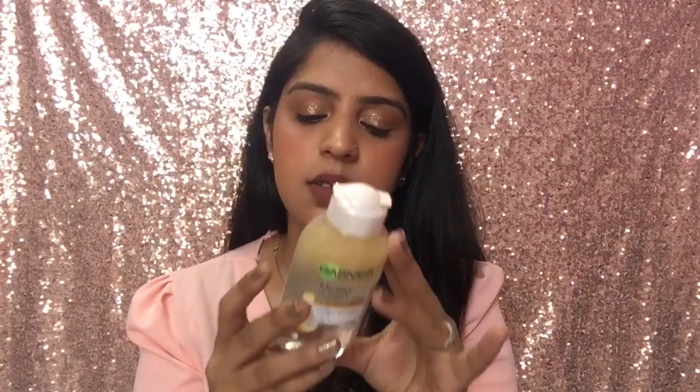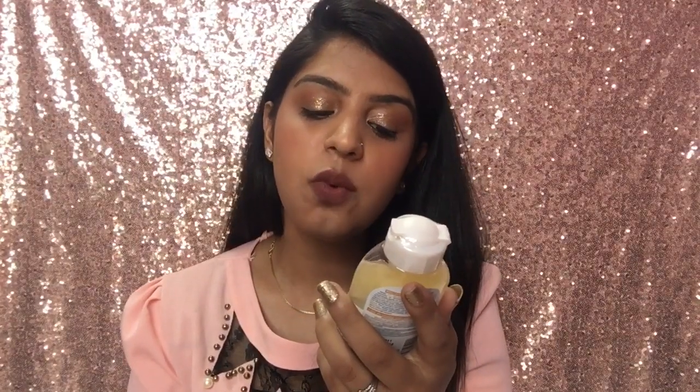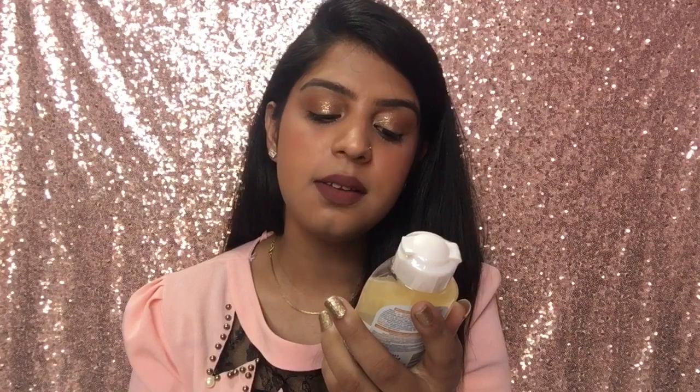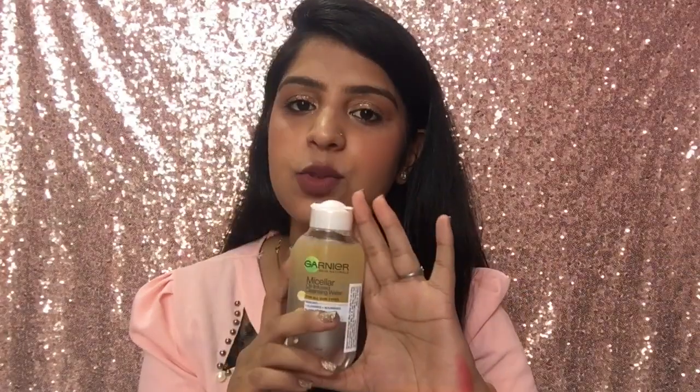This is the Garnier Skin Naturals Micellar Oil-Infused Cleansing Water for all skin types. The price was 225 rupees. It removes waterproof makeup, cleanses, and nourishes — no rinse-off needed, though sometimes with very strong makeup you may need to rinse. It works on face, eyes, and lips. It is non-greasy — one swipe and you can remove your makeup. I've also made a first impressions video on this, link will be in the description.